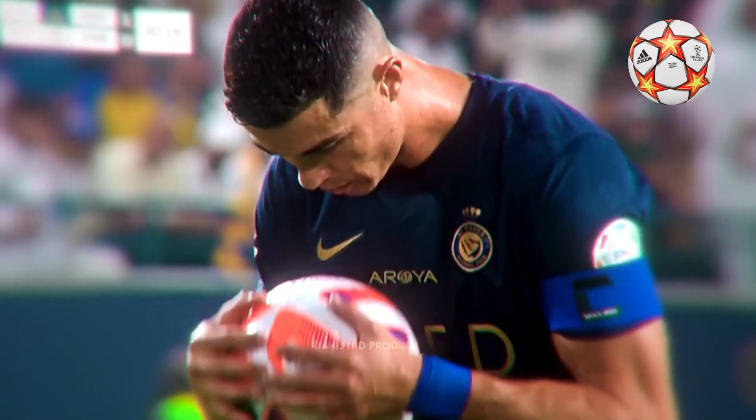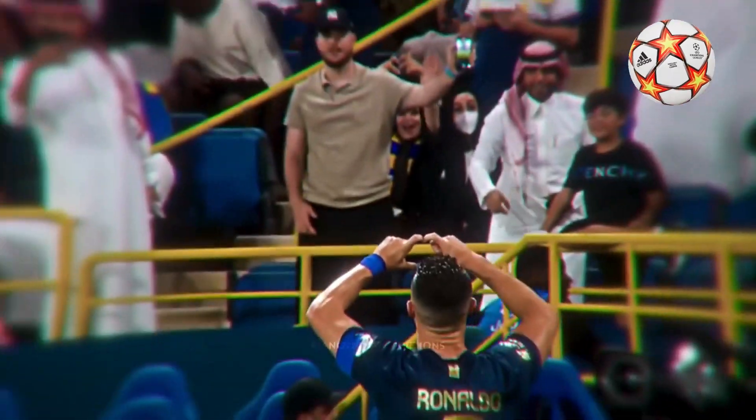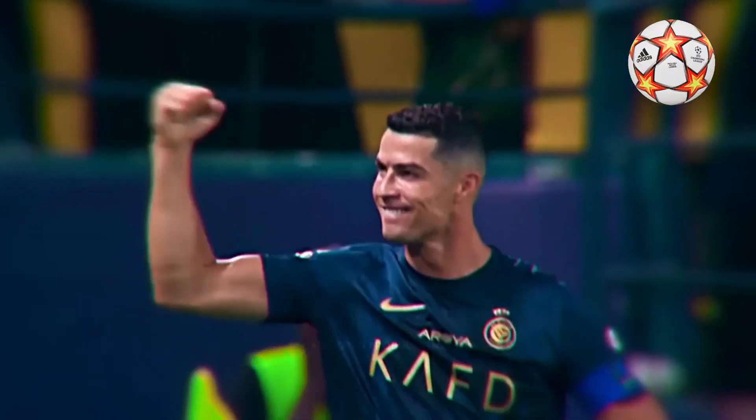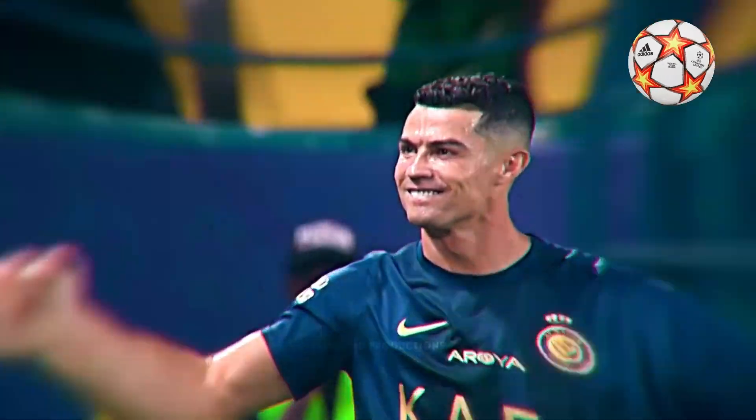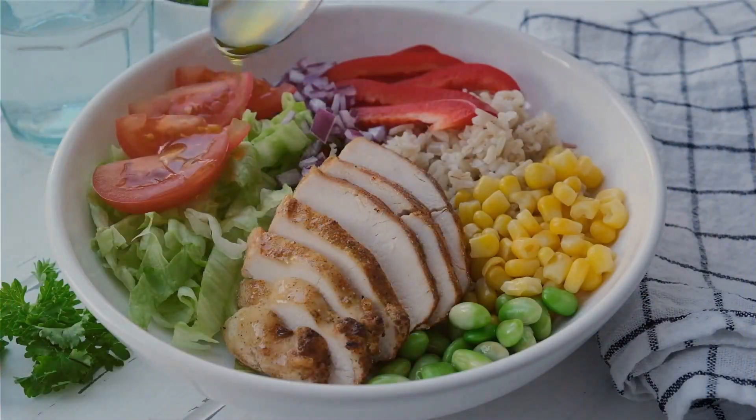As the day moves forward, a mid-morning snack keeps Ronaldo's energy levels topped up. This could be a protein shake or Greek yogurt with a handful of nuts like almonds or walnuts, adding a dose of healthy fats.